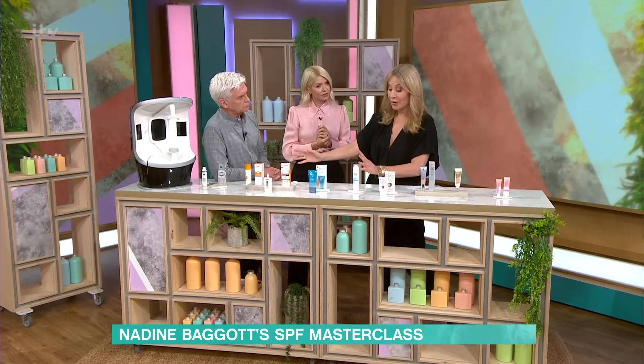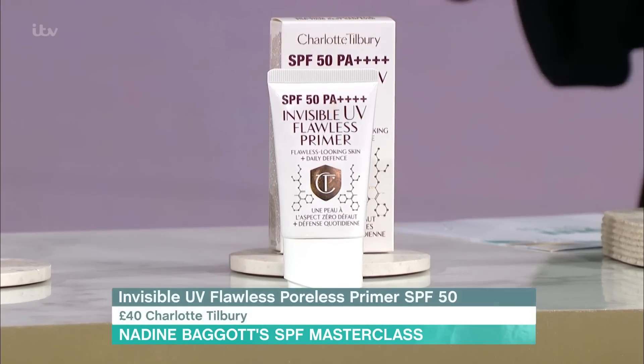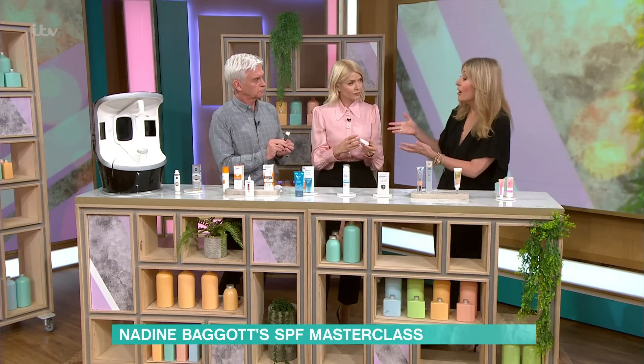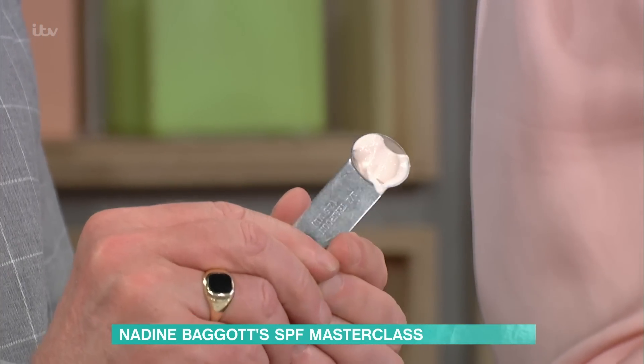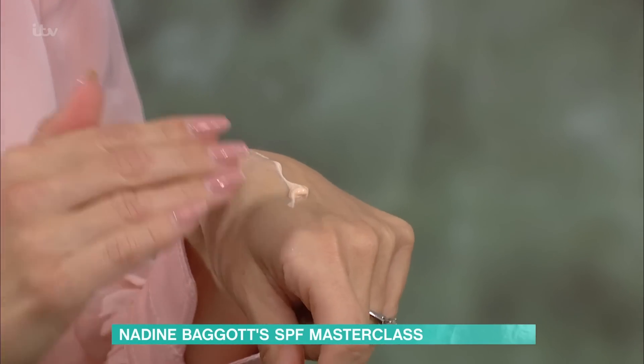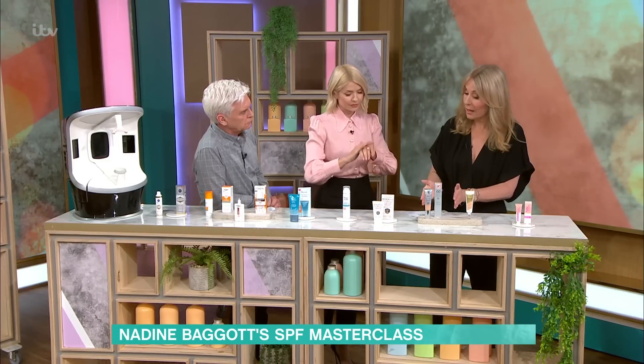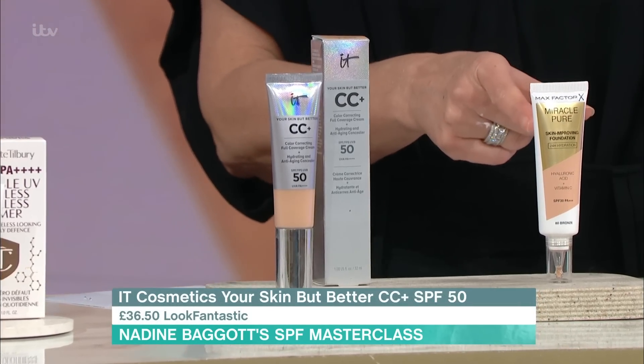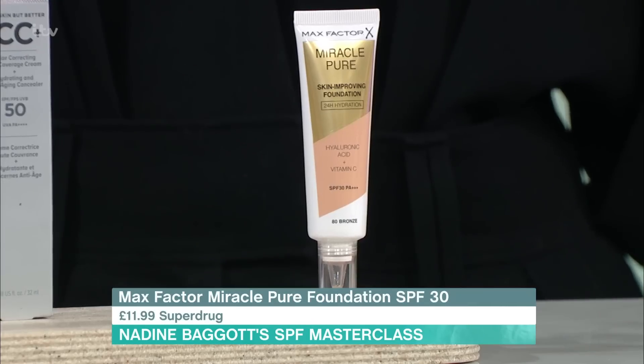Dermatologists say you need a dedicated SPF — there's no problem though with topping it up with makeup. I've chosen a Charlotte Tilbury SPF 50 primer. The reason you can't rely on makeup as your primary source is no woman alive is using that much foundation, so you can't get the SPF actually mentioned. I've also chosen the It Cosmetics CC Cream SPF 50 and the Max Factor SPF 30, probably better for winter days. And don't forget your lips — cold sores are triggered by UV light. You have to use an SPF in your lip product as well.